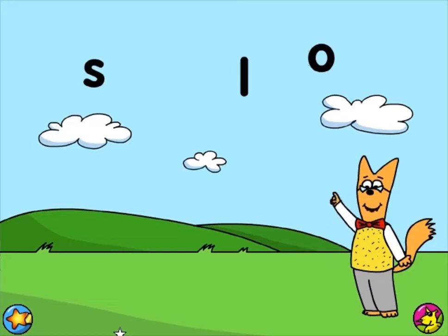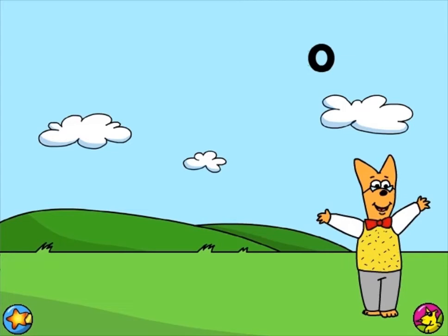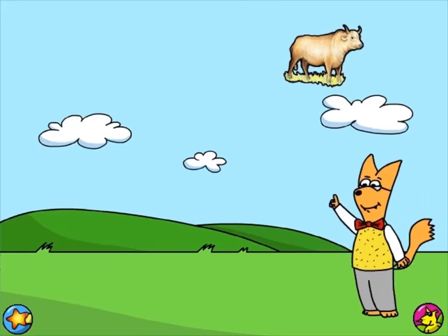Can you find a letter that makes the sound ah? Oh my! Outstanding! The letter O makes the sound ah. Ox.